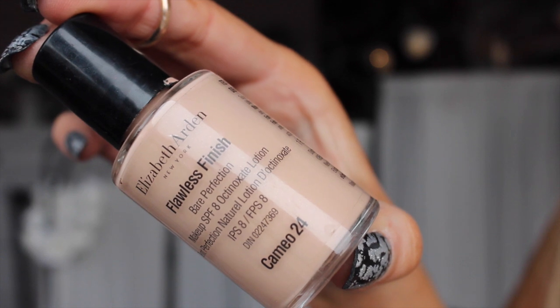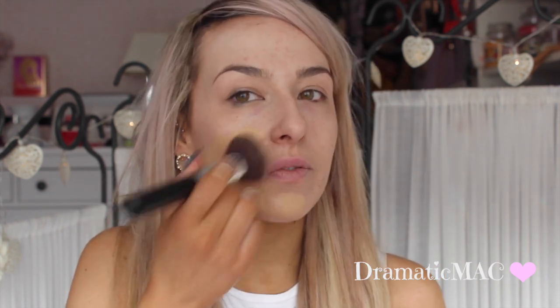Next I'm taking my foundation from Elizabeth Arden and this is in Cameo. This is like my favourite foundation from Elizabeth Arden because I just think it gives you really full coverage. We're going out for Valentine's, we just want to look our best. So just putting a bit of that in the back of my hand and I'm going to work that into my face.